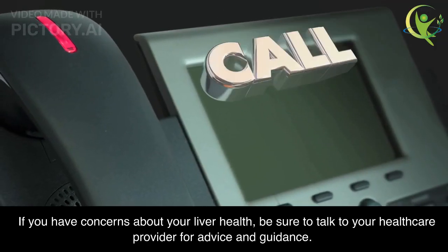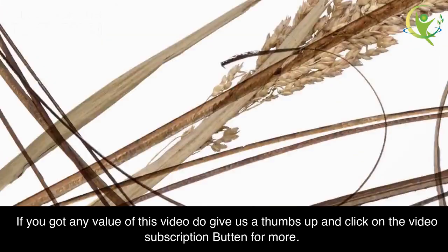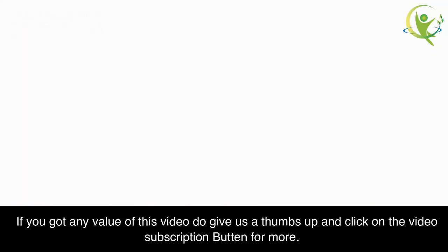If you have concerns about your liver health, be sure to talk to your healthcare provider for advice and guidance. If you got any value from this video, do give us a thumbs up and click on the subscription button for more. Thanks for watching.